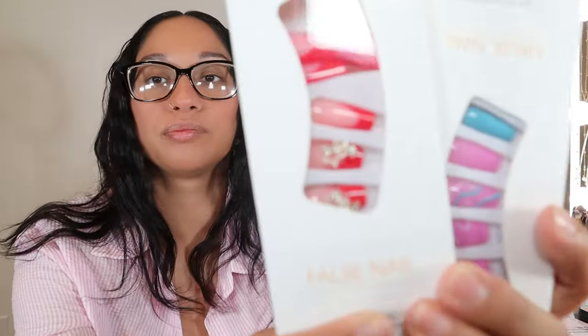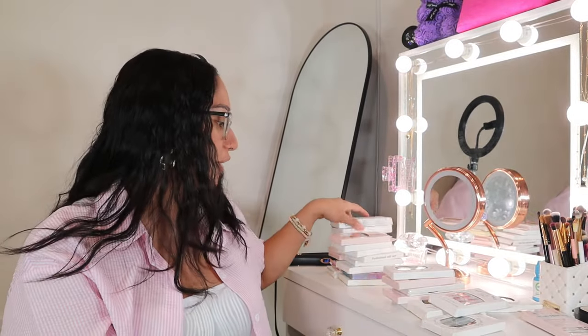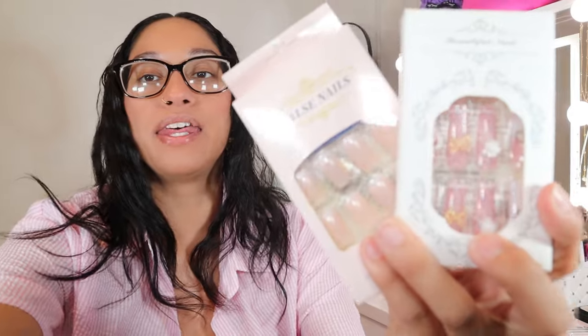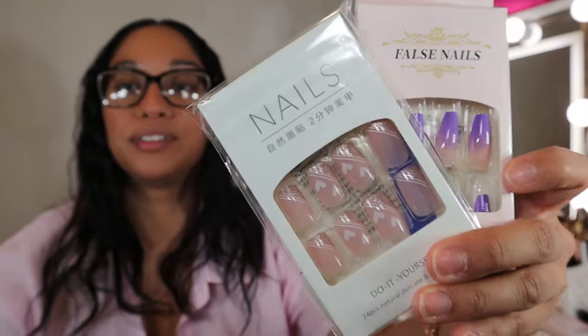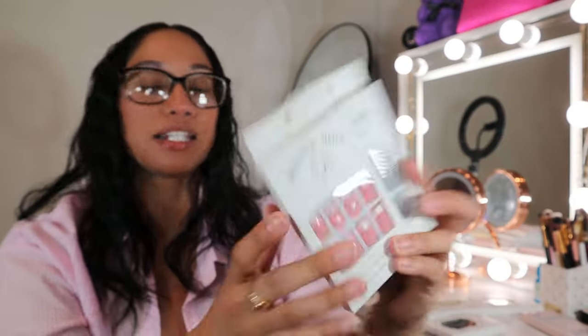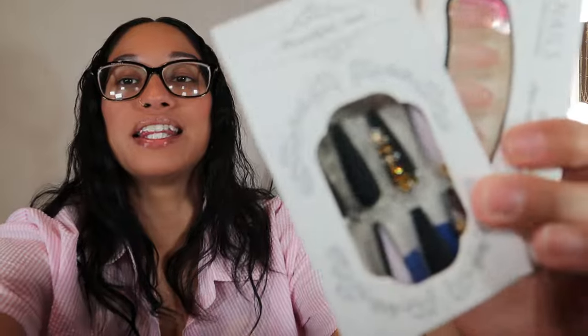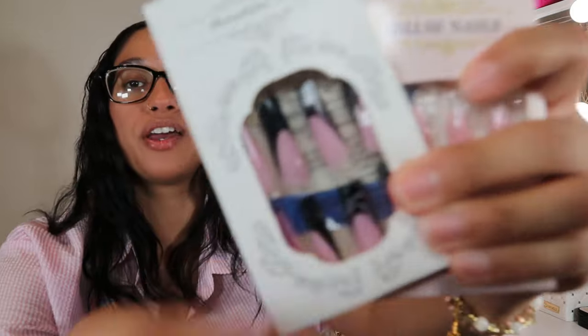Then I got these — let me see if this light works. Okay, it works a little bit. Then I got these two. I don't know if I like these — I feel like the colors and style are more for teen girls. But then I got these, and look at these purple ones — purple is literally my favorite freaking color. Then I got these, and then these, and my last two which are these.